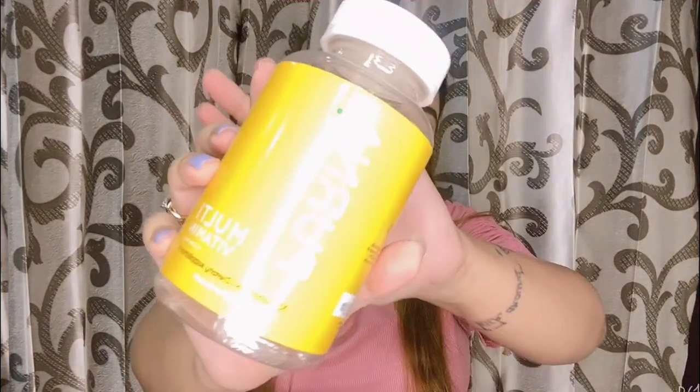The first product is from Purna — these are the multivitamins. You get 30 gummies in this and it's in the mango flavor.